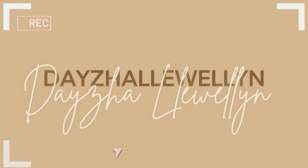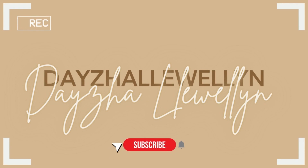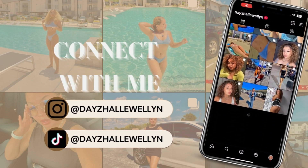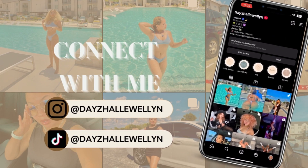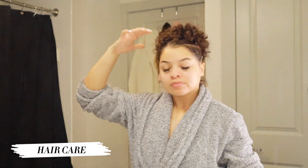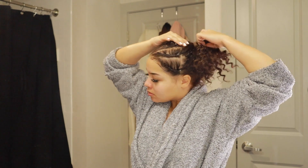Hey guys, welcome back to my channel. As you can tell by the title, we are doing a self-care day — it is very much needed for me.